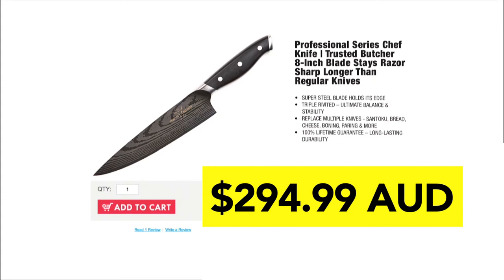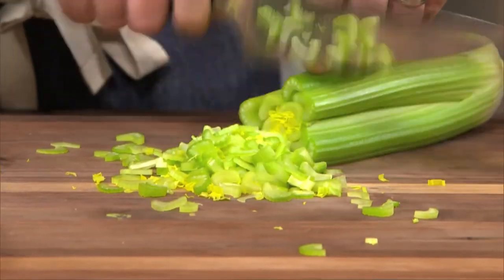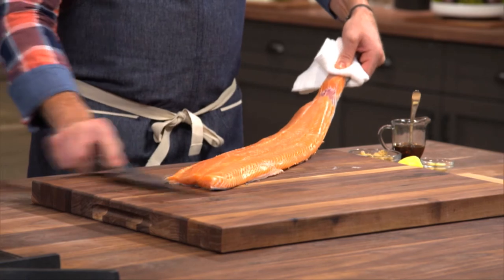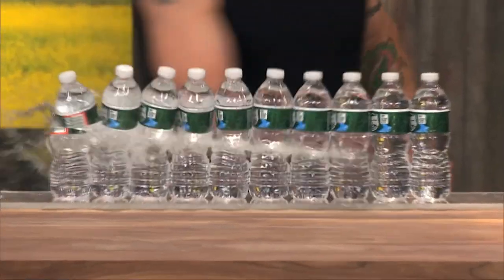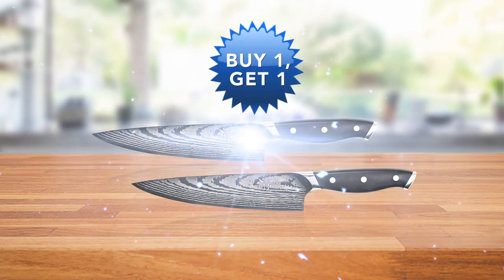It's been selling to industry professionals for over $290. And now it's available to you for less than half that price. Call Global Shop Direct or go online now to order the Trusted Butcher Knife for the low price on your screen. That's incredible value. But we're not done, because when you order right now, we'll double the offer.